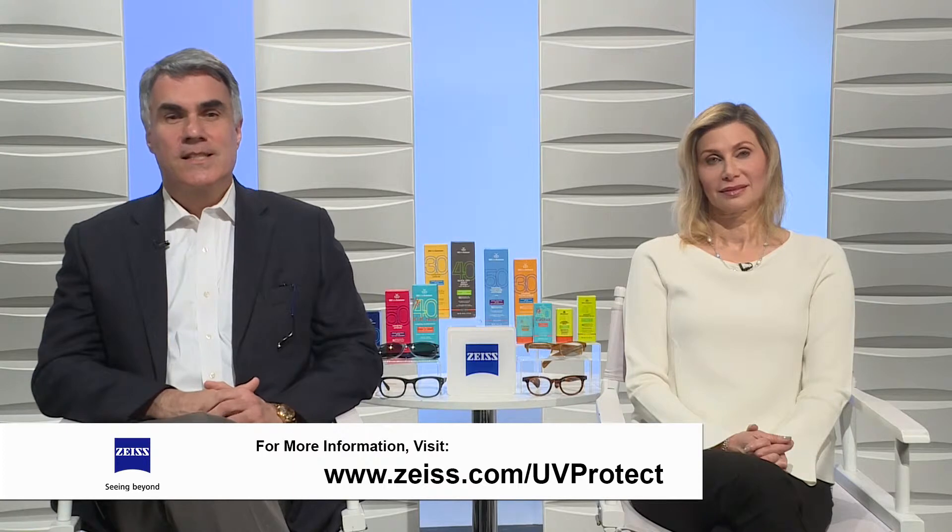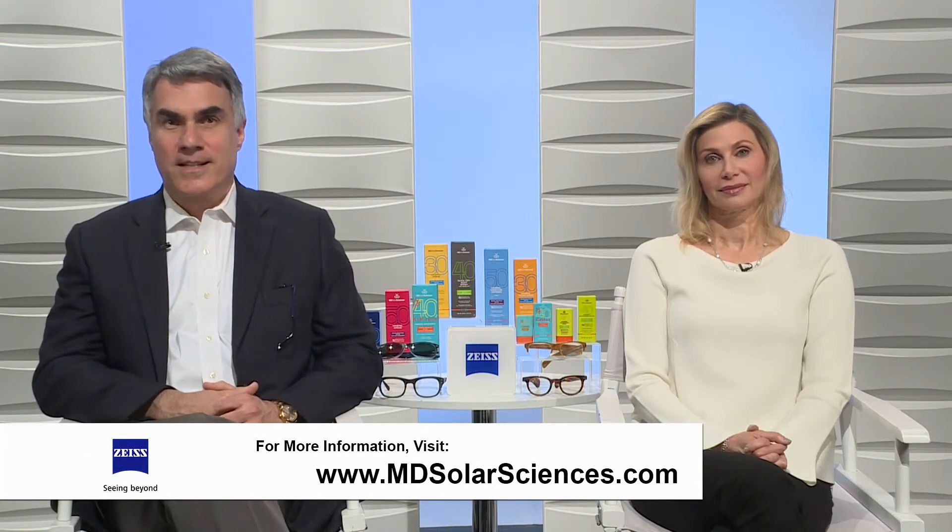It's very important that you obtain your annual eye exam and your annual skin exam. For more information, please visit zeiss.com/uvprotect and mdsolarsciences.com.